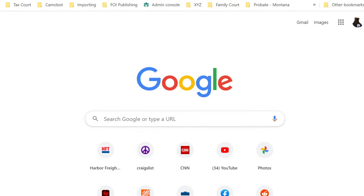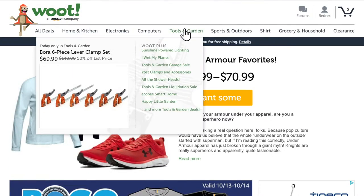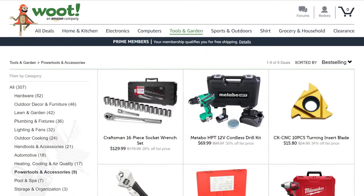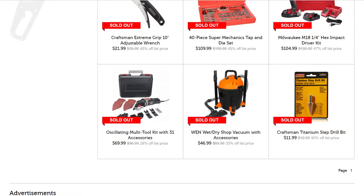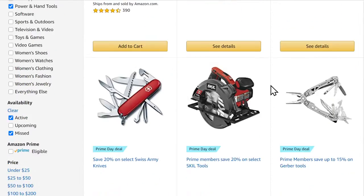Let's check Woot — if you don't know, it's the original deals-of-the-day site, purchased by Amazon about a decade ago. Prime members get free shipping. I don't see anything exciting in tools, though there's a Bosch 6-piece lever clamp set for $70, and a Metabo Craftsman 16-piece socket wrench set for $129. The Porter Cable stuff is already sold out — no surprise there.